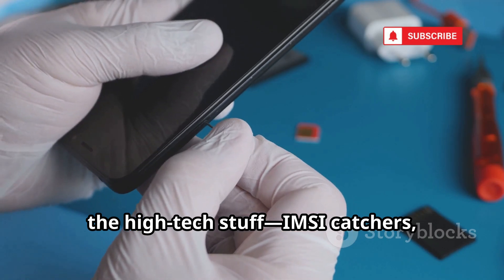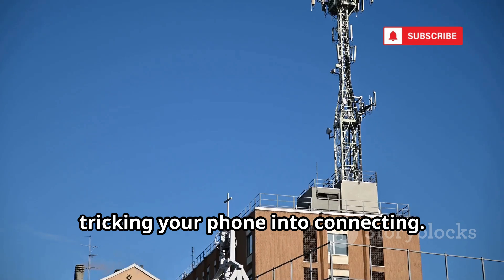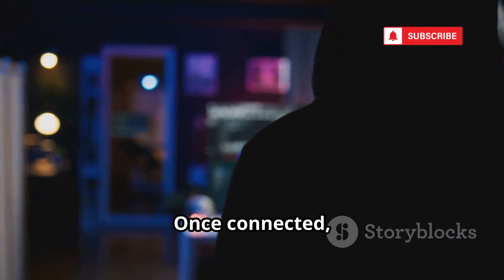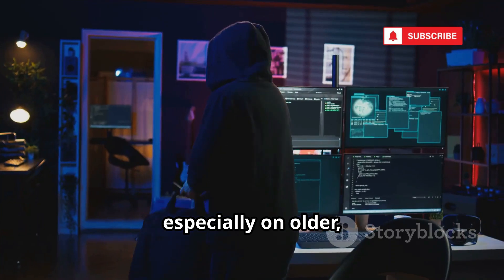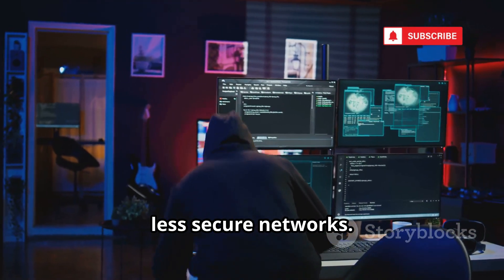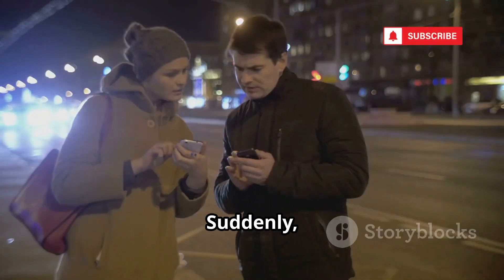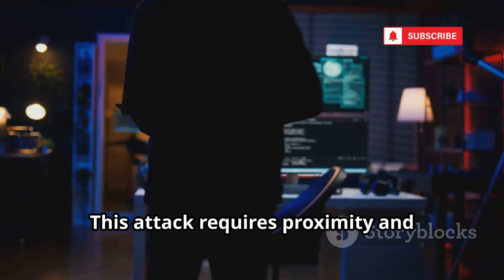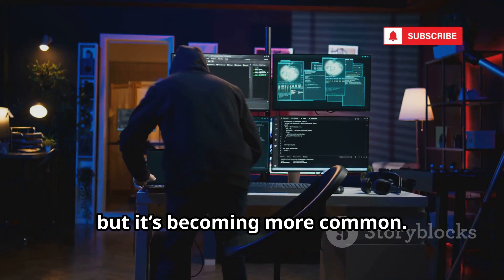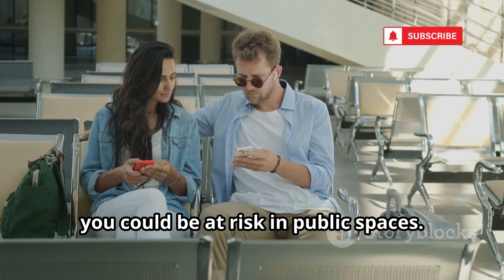Now the high-tech stuff: IMSI catchers, or stingrays. These devices mimic cell towers, tricking your phone into connecting. Once connected, attackers can intercept your SIM's unique keys, especially on older, less secure networks. With those keys, they clone your SIM onto a blank card. Suddenly, there are two of you on the network. This attack requires proximity and specialized gear, but it's becoming more common. If you're a high-value target, you could be at risk in public spaces.